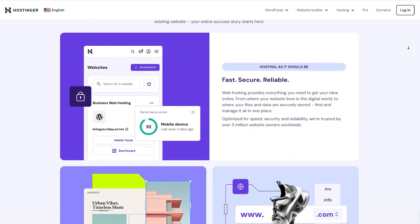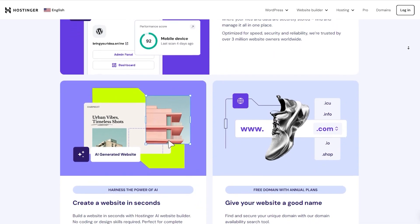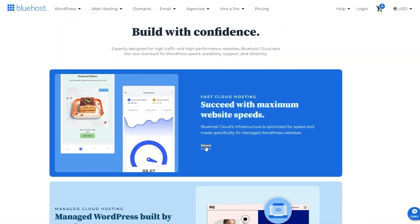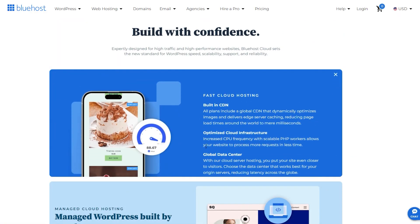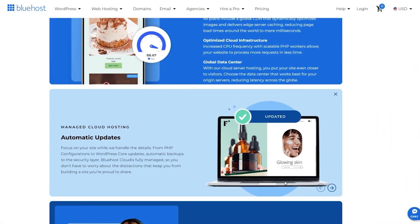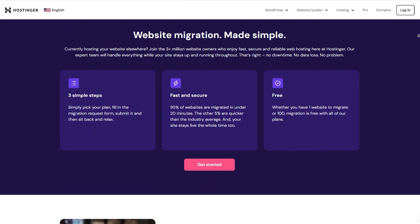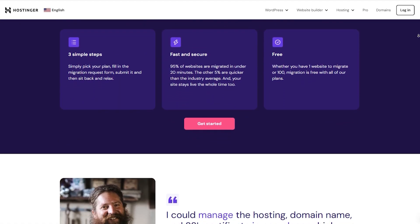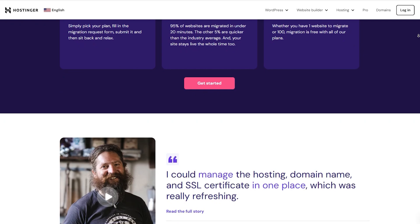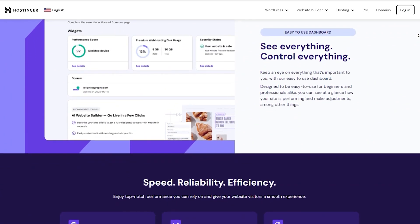Folks, welcome to the channel. Before we get started, I want you to imagine trying to run a business today without reliable cloud hosting. It's like trying to drive a car without wheels. These days, cloud hosting isn't just nice to have, it's essential. With everything from websites to apps relying on the cloud, picking the right hosting provider can make or break your online presence. And let's be honest, who has time for slow load times, downtime, or confusing setups? That's why finding the right cloud hosting provider is so important.